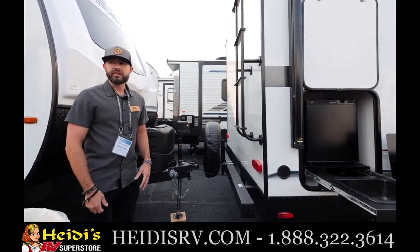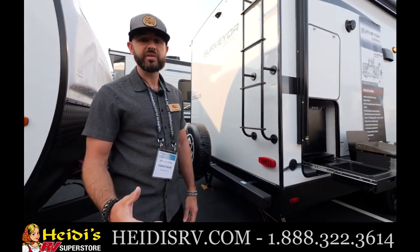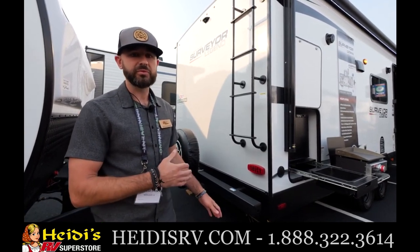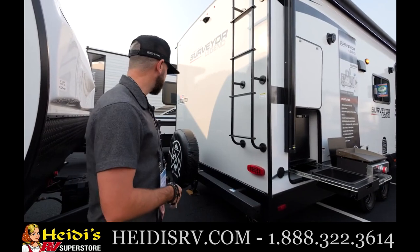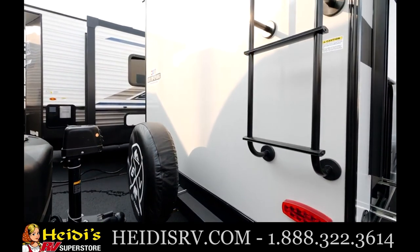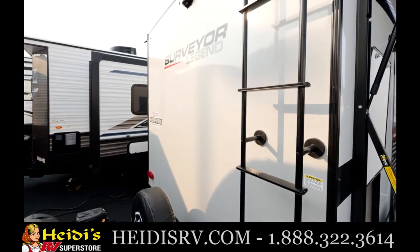At the back of the unit, you've got a standard roof ladder on this Surveyor 252. It has a fully walkable roof with 16-on-center trusses — built to walk on, which not a lot of brands can say. There's also a PVC roof membrane, the best roof material on the market. Standard roof ladder and fully walkable roof on every single model. You've also got the spare tire with a cover back here.